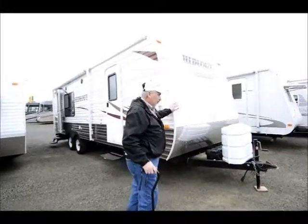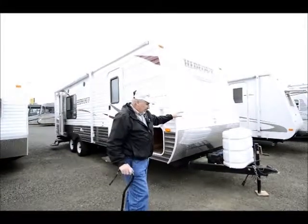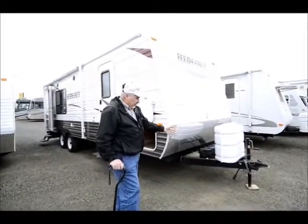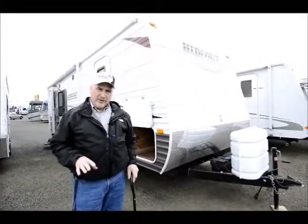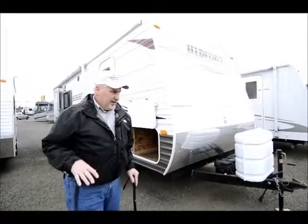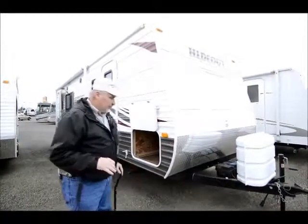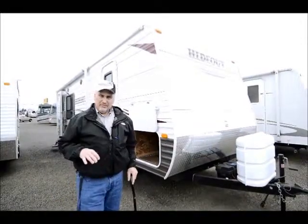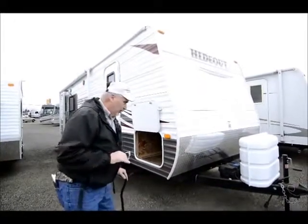This is a Hideout — they call it a 23RKS for rear kitchen. It has dual 7.5-gallon propane tanks with dual batteries. This one was bought here brand new back in 2011, and the people traded it in for another brand new Hideout. They liked this one a lot, but they wanted a rear living unit and that's the only reason why they traded it in. Other than that, they loved it.